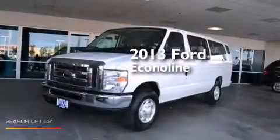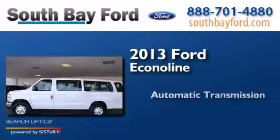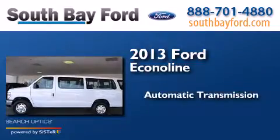This is a 2013 Ford Econoline. This van has an automatic transmission and a V8.